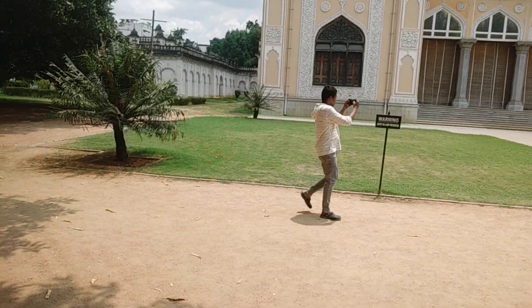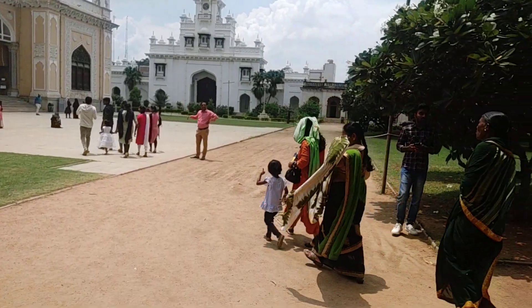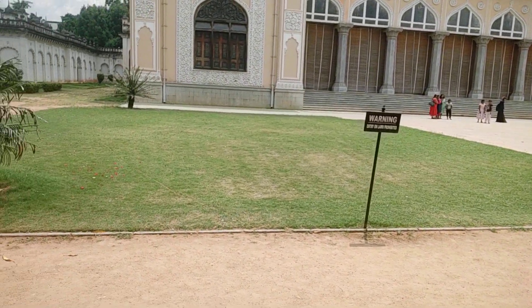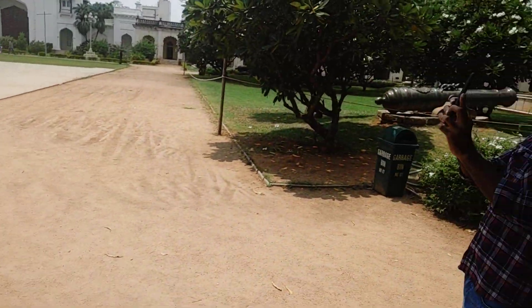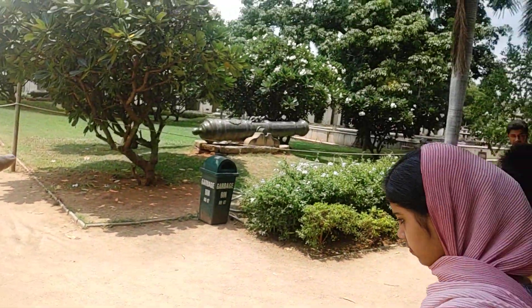This has been kept well. Nizams in India are known as one of the wealthiest ruling families. You can see the main building of the palace — it has been kept well.